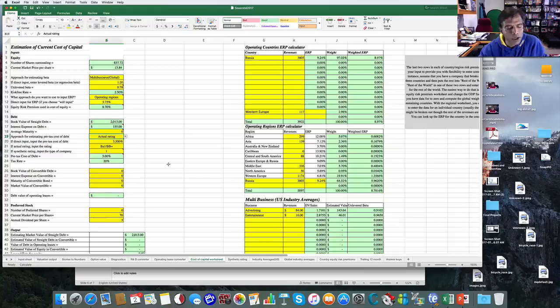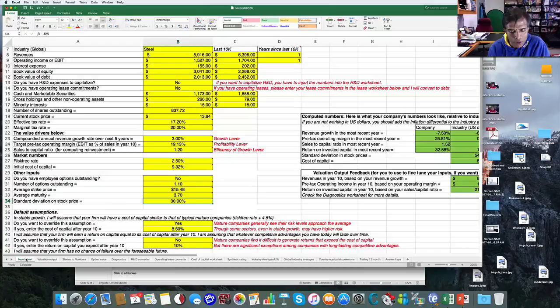Then I mop up some loose ends. If you have options outstanding, enter yes — I'll ask for the number of options, average strike price, and average maturity, all of which should be in the footnotes. Many companies don't have options outstanding, so don't go looking for trouble. You also need to enter a standard deviation on the stock price; if you don't know what to use, the industry averages worksheets — both U.S. and global — have a column with standard deviation for stock prices by sector. That's the bulk of the inputs for the valuation; the rest is tweaking and finessing.